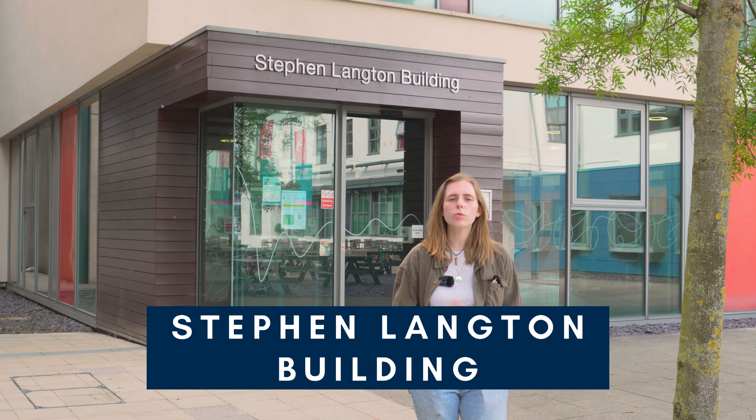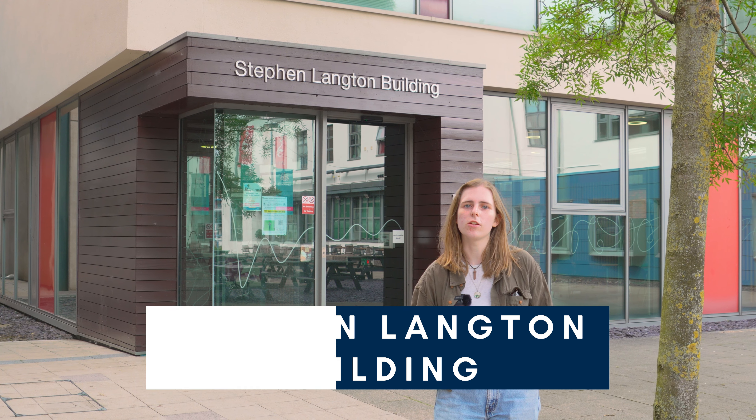This is the Stephen Langton Building. It's one of the smaller buildings on campus, but it's got a huge lecture theatre you can use.